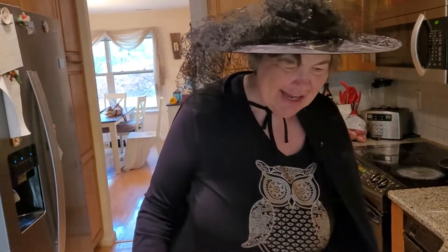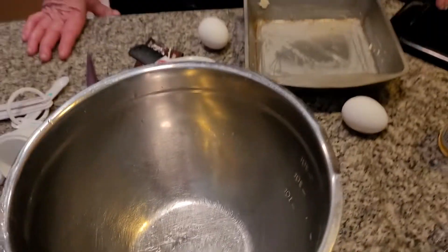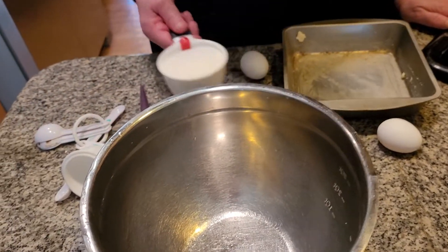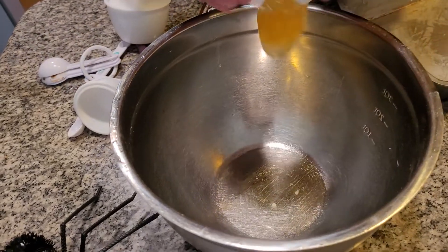Welcome back to the Halloween special. Today I'm making brownies for my sister's coming to visit, Elzema Wilder. She's got a weird laugh. I'm adding in two eggs. I'm making spooky brownies today.